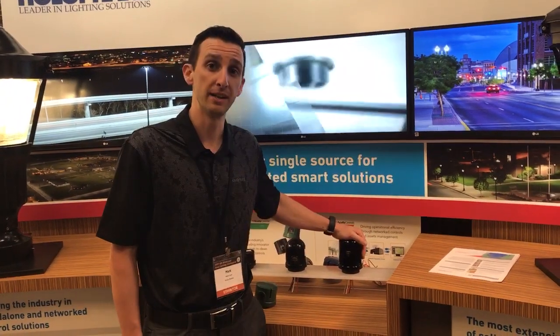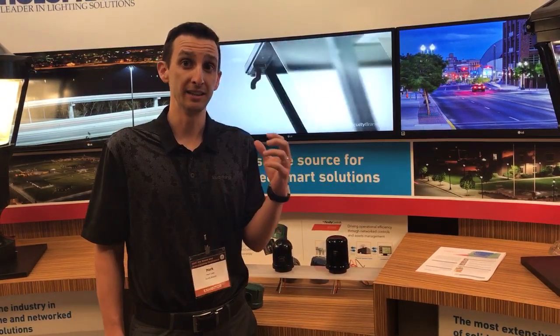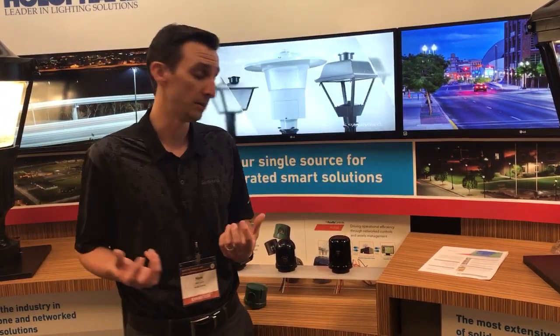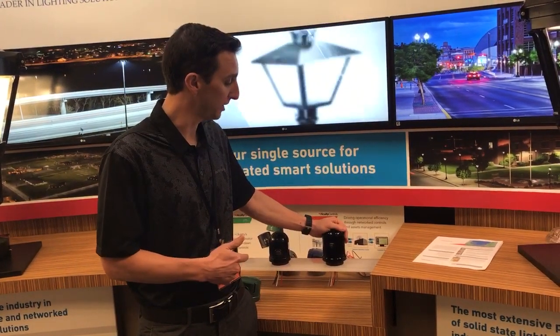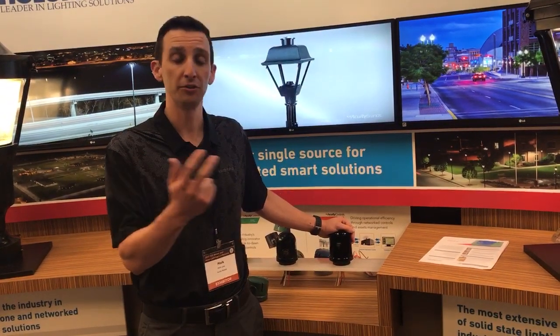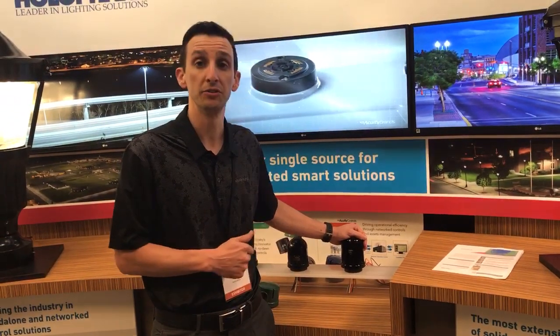That partnership is with a company called Silver Spring Networks, and what that does is it allows us to bring lighting control, smart metering, and other IoT outdoor applications to the marketplace. This device right here connects things securely and reliably across the infrastructure to bring all your critical applications under one system.